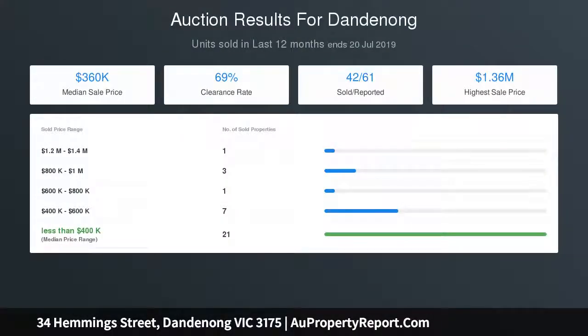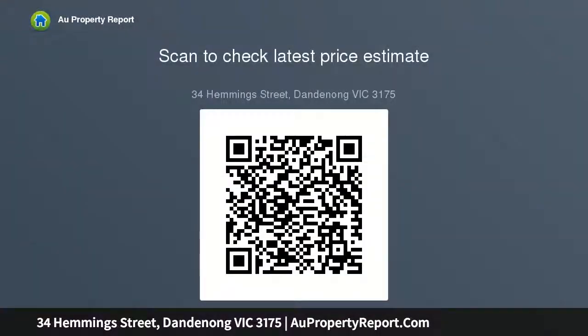Boasting quality fixtures and finishes throughout including stone benchtops, sleek black tapware, timber style flooring, stainless steel appliances and LED downlights, as well as reverse cycle air conditioners, window blinds and alarm systems. Townhouse One enjoys its own street frontage and comprises...